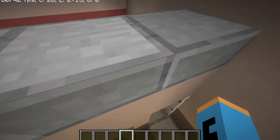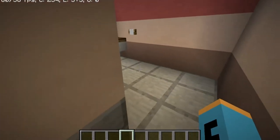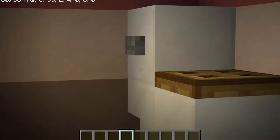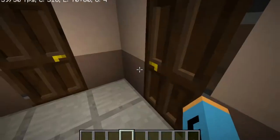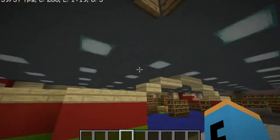But here's the women's restroom. We have a toilet here and another toilet here. It's normal.